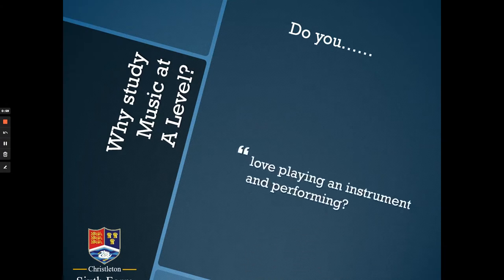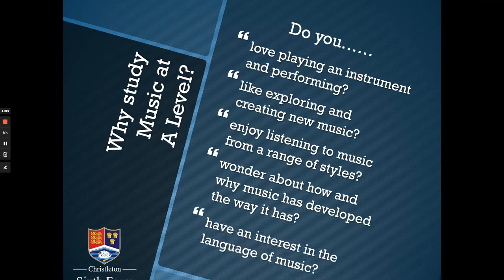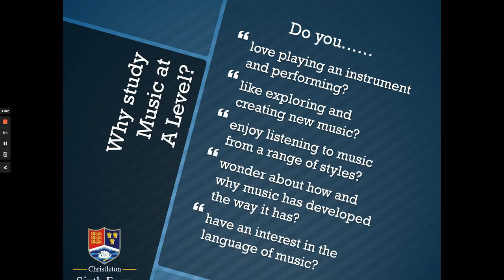So firstly, why might you consider studying music at A-level? Well, probably because you enjoy music — perhaps you have a passion for performing, maybe you like creating new music of your own, composing using technology or at a piano, or singing with a guitar. Perhaps you're more interested in understanding how music has developed and why we communicate musical language in the way that we do. Any of those reasons, or a combination of them, would probably be a good reason to consider music as an option.